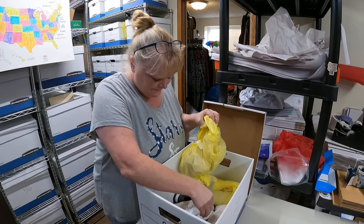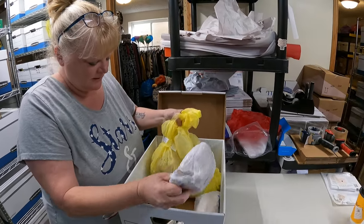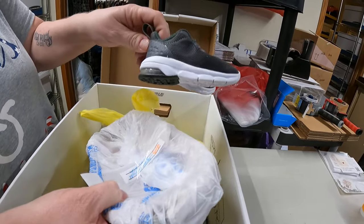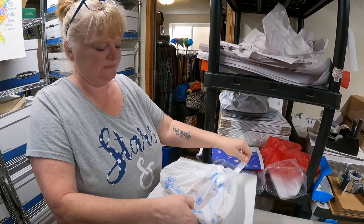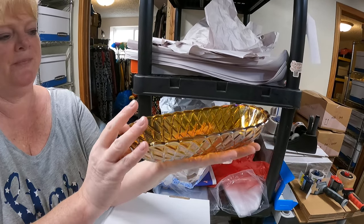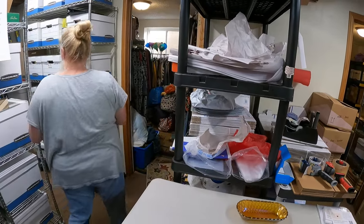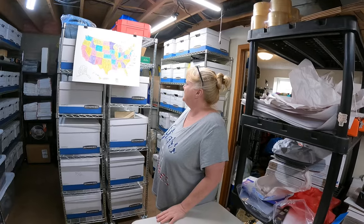It's a vintage Indiana glass amber carnival basket weave celery cracker bread dish - oh, that's pretty! And that sold for $11.89 and it is going to Maryland.